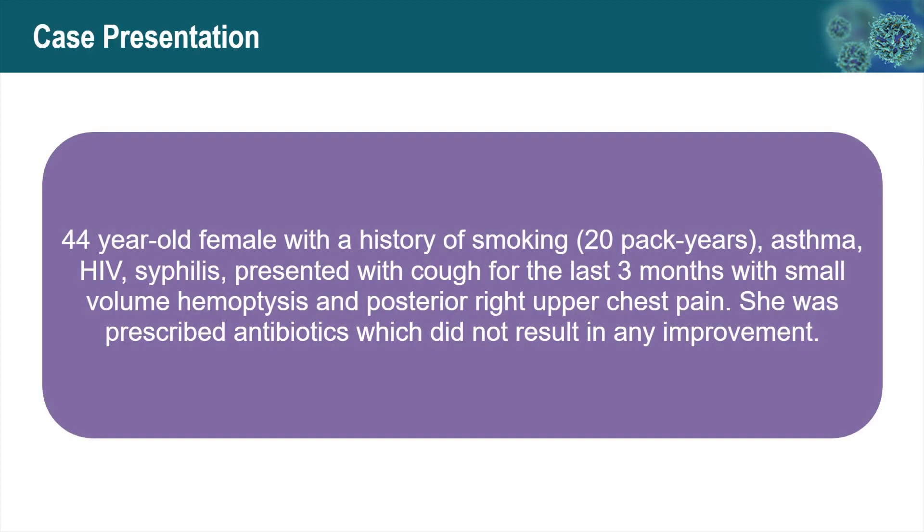I'm going to discuss the topics with a case presentation format. This is a case I recently encountered: a 44-year-old female with a history of smoking, asthma, HIV, and syphilis, who presented with cough for the last three months with small-volume hemoptysis and posterior right upper chest pain. She was prescribed antibiotics, which did not result in any improvement.